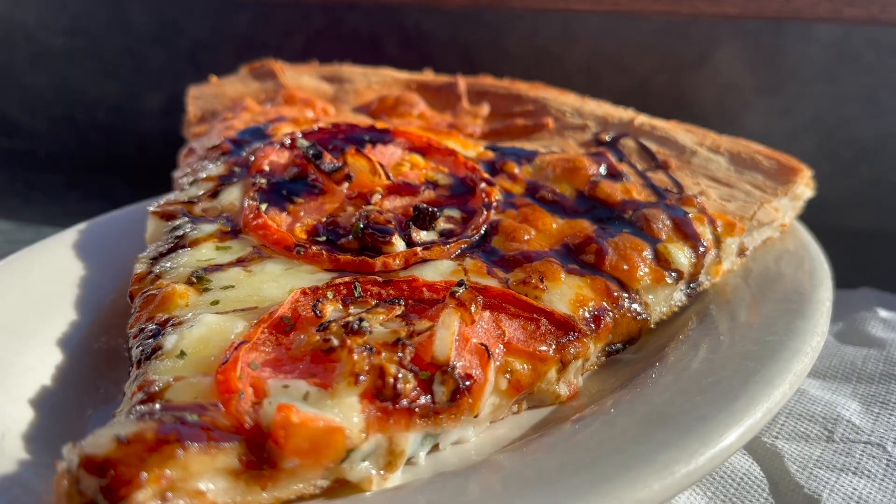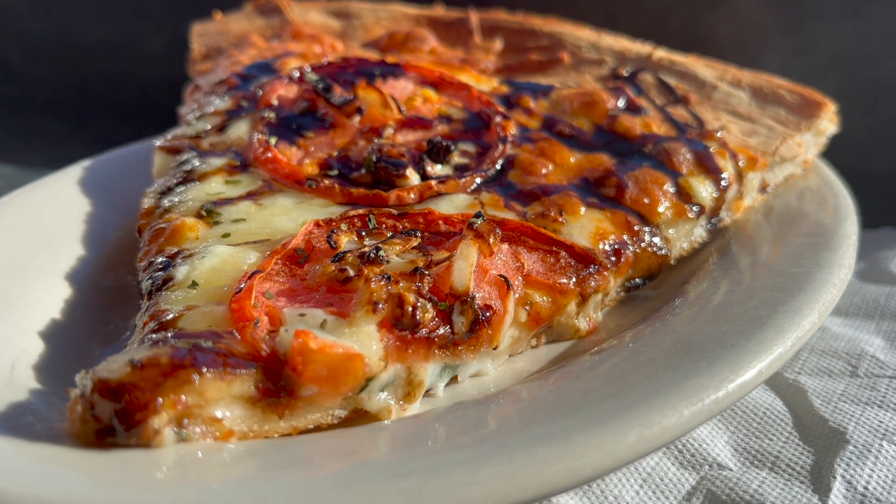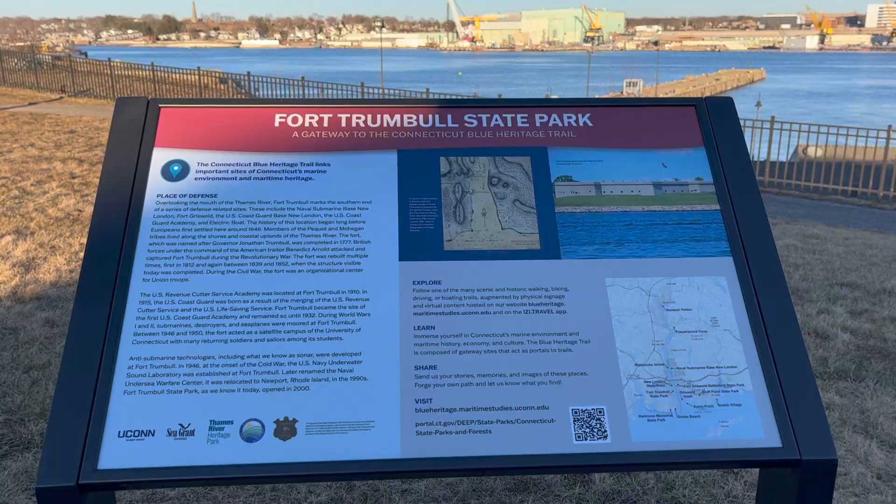Mystic Pizza is the 1988 rom-com that launched Julia Roberts' career, and it was inspired by this exact real-life pizza parlor. I had to stop by and grab a slice before heading over to Fort Trumbull State Park in New London for a walk before sunset.